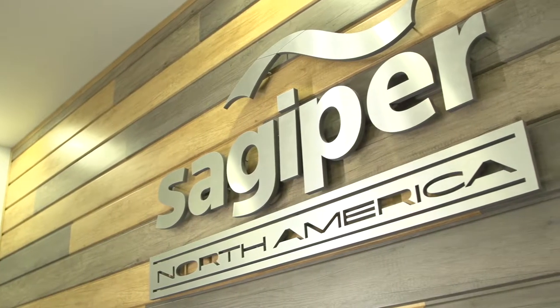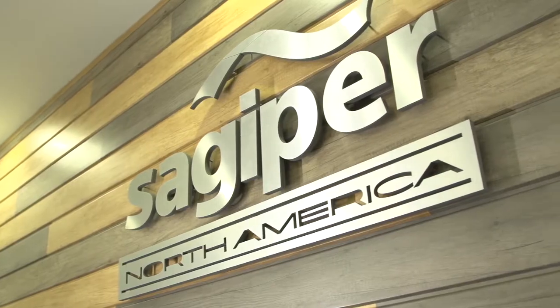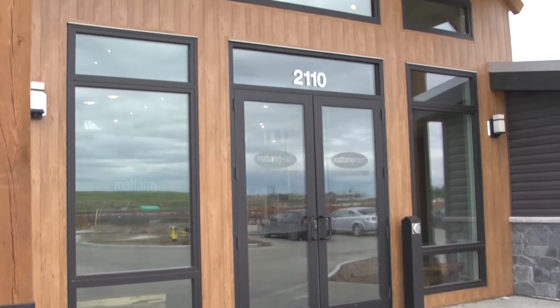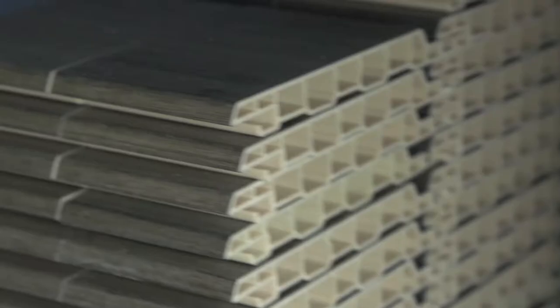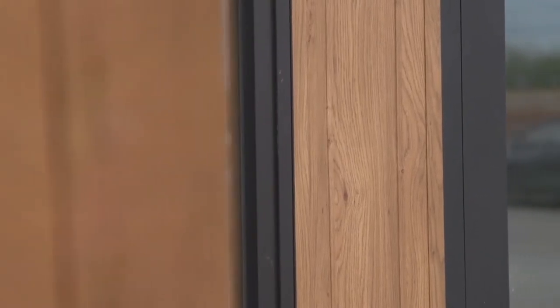It was actually on a vacation to Portugal where I found the Sagipa product line in a ceiling application. I thought the wood ceilings were beautiful and we didn't see a whole lot of them here. I realized it was actually a PVC product, so to me I thought maintenance-free — that could be great — and that's kind of how this all really started.